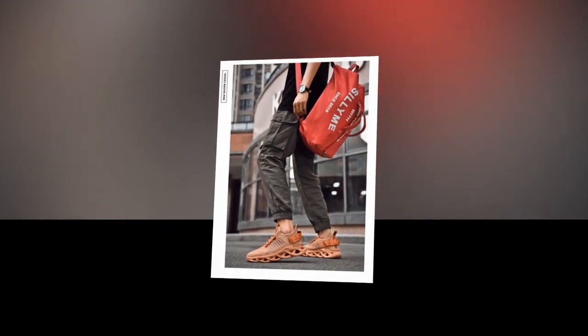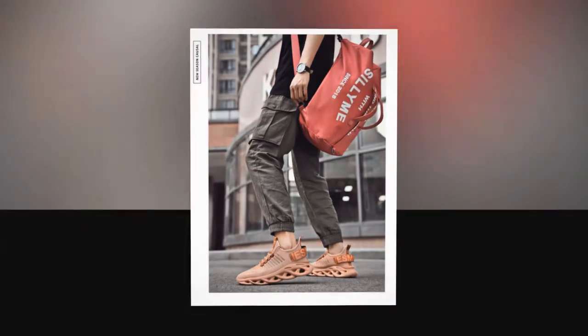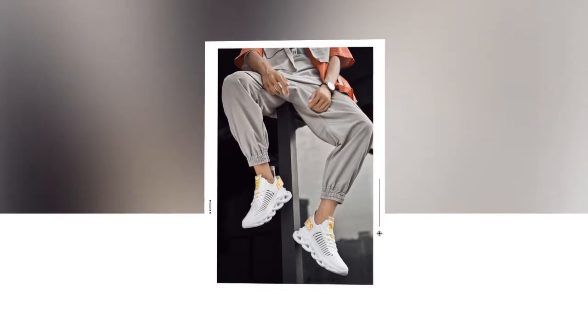Dear viewers, hope you all are well and your family is well too. In today's video we will present you with a shoe. Please watch the video till the end — tennis shoes under twenty dollars: comfort and style without breaking the bank.